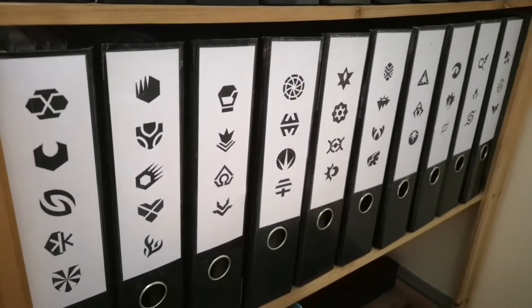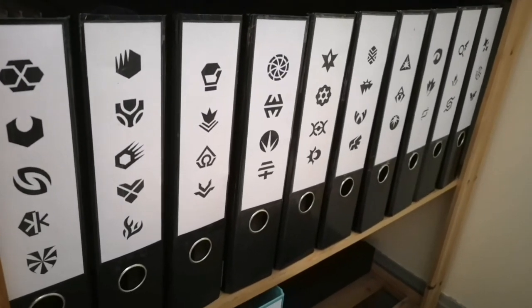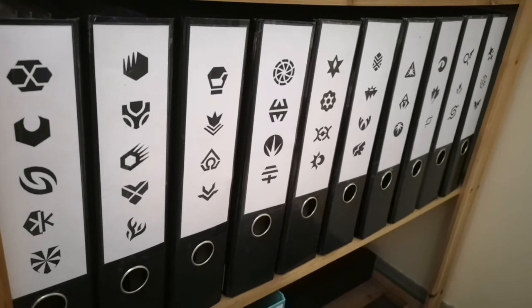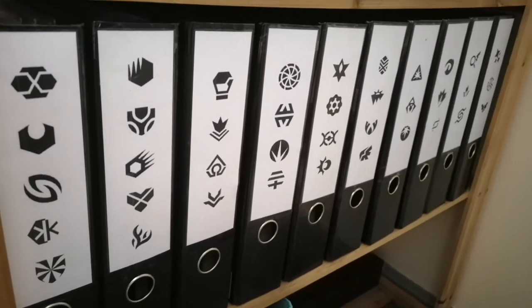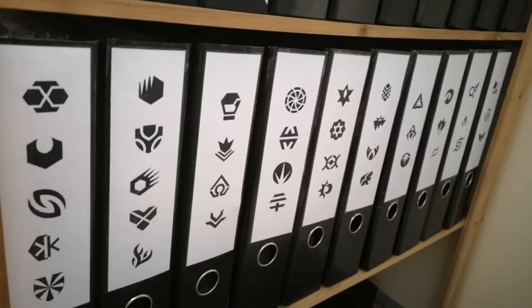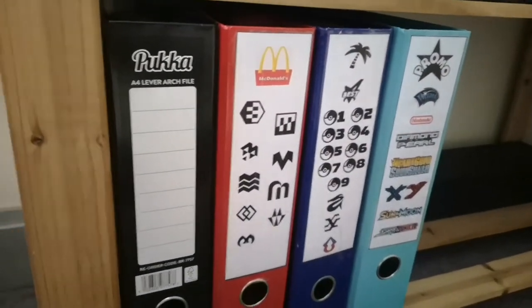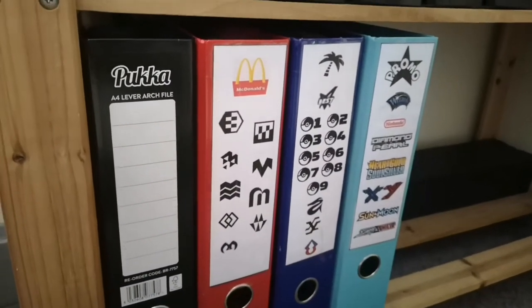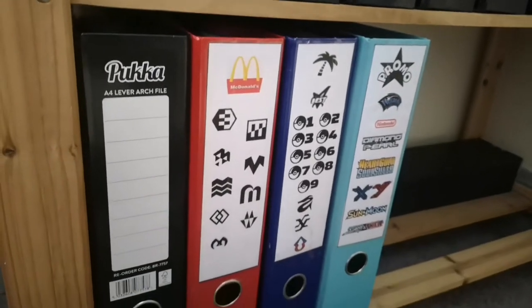The one at the end there with the Sword and Shield label doesn't actually have Sword and Shield in it — I've had to move that to its own separate file, I just haven't had a chance to recreate the binder label yet. The reason being is Cosmic Eclipse is such a big set it's actually taken up nearly a whole binder to itself. Down on the bottom here we have Sword and Shield, my McDonald's cards, my general bits and pieces, and my promo cards.